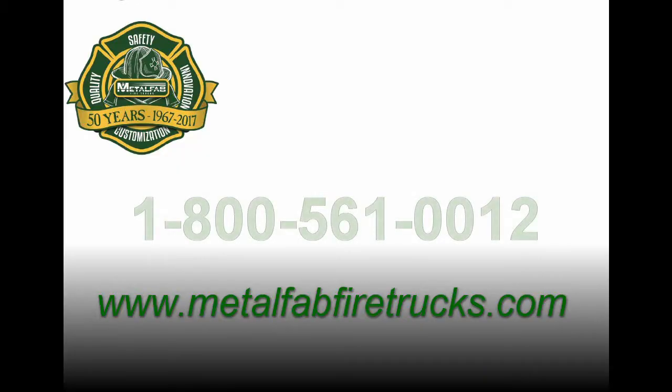For more information, please feel free to contact us at NALFA, 1-800-561-0012.